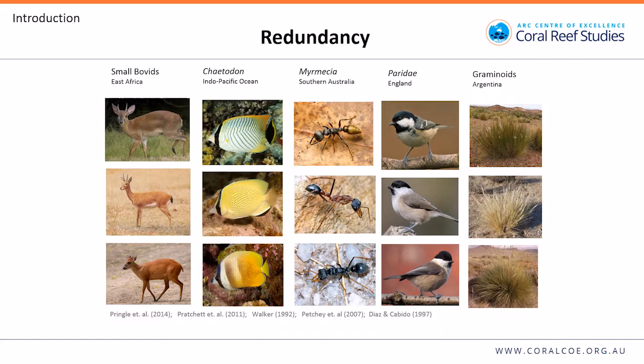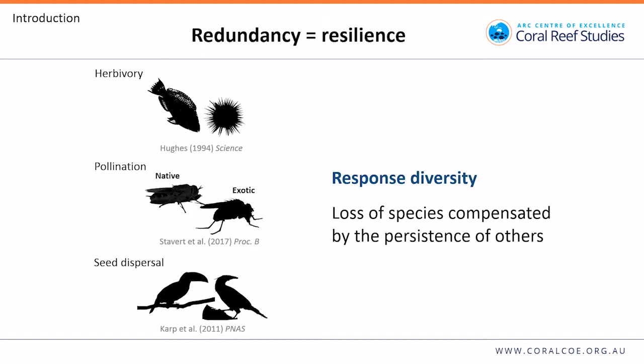So diversity is good, but what's the opposite of diversity? Similarity. Every one of the creatures in this diagram is a different species, highlighting the high amount of similarity you can get in ecosystems. Each species in the columns has a similar set of traits, and therefore a potentially similar influence on ecosystem function. This is what we call functional redundancy.